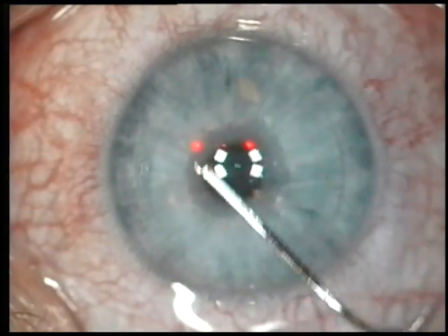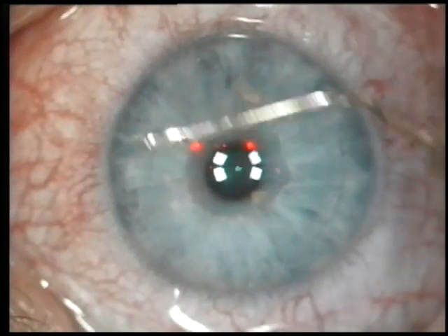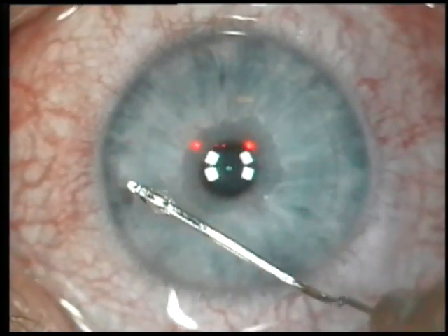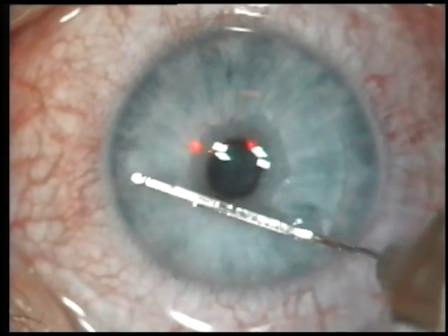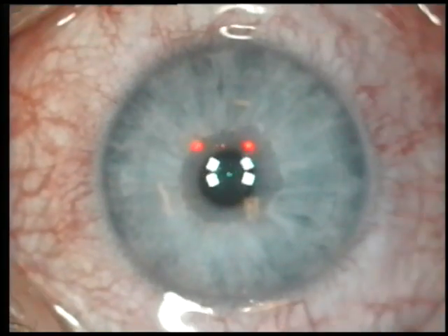I think it is evident from this video that the patient is very comfortable. We accomplished this surgery using numbing eye drops, and the patients receive some relaxing medicine by mouth. Typically, we will use Valium to help the patients relax.